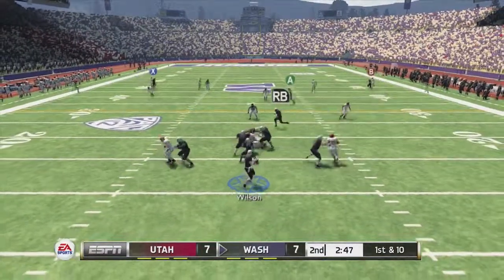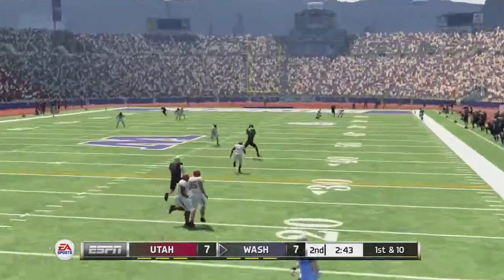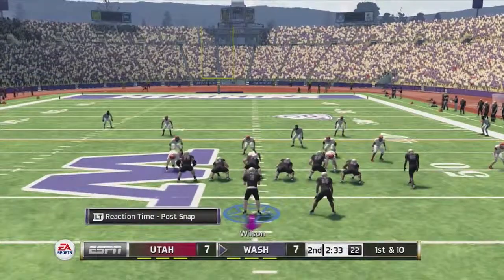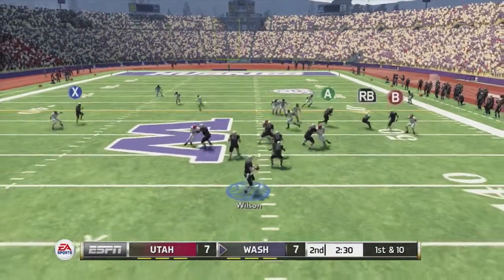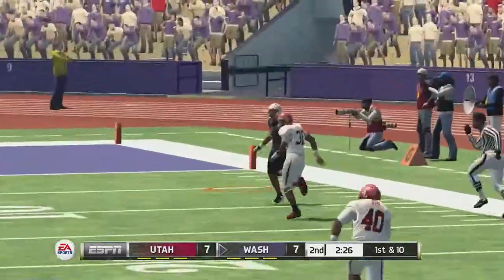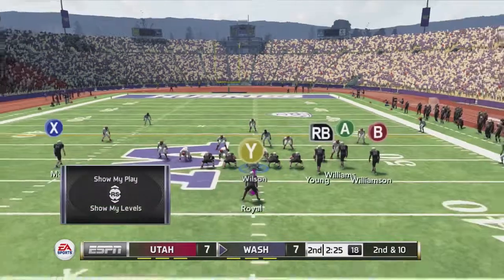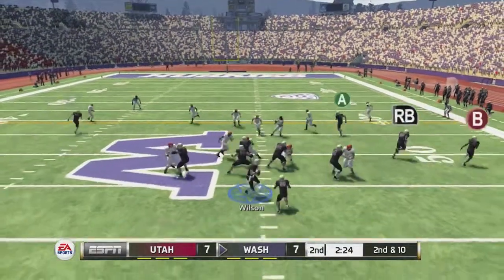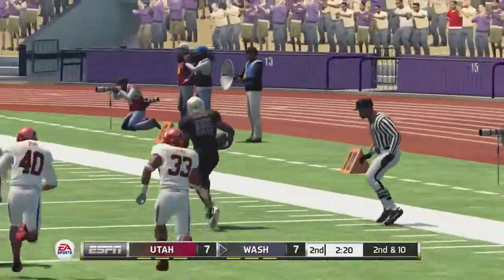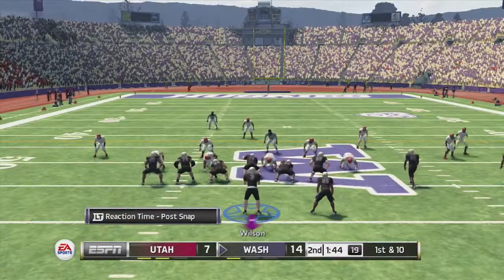Second quarter now, still 7-7. Doug Wilson back to pass, scrambles out right, throws deep — caught by Young the tight end at midfield. First and ten, Wilson out of the shotgun, drops back, throws deep — and Douglas drops the wide-open touchdown catch. Second and ten, Wilson drops back, fires — Williamson makes the catch and goes to the end zone for the touchdown! Huskies ahead 14-7.